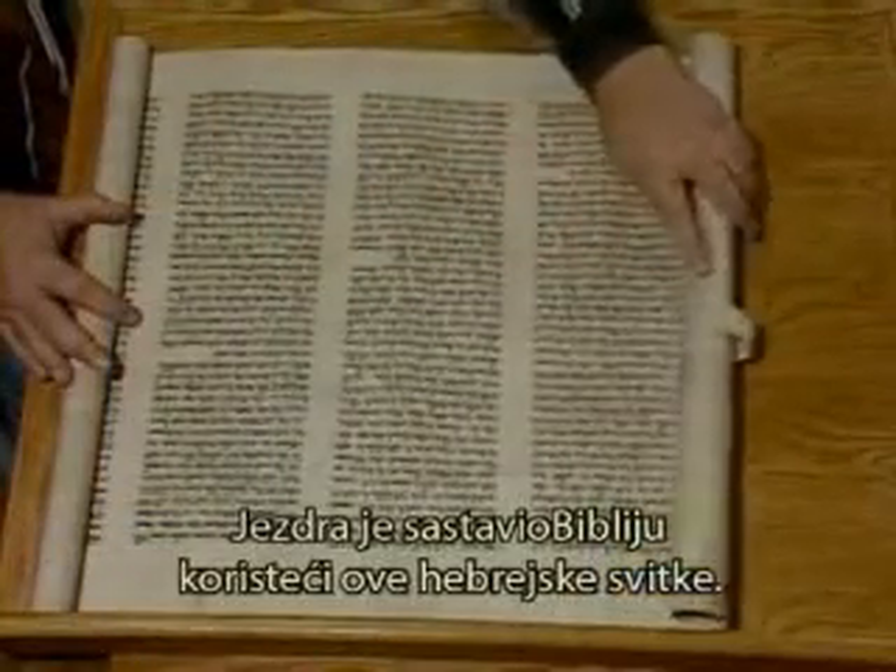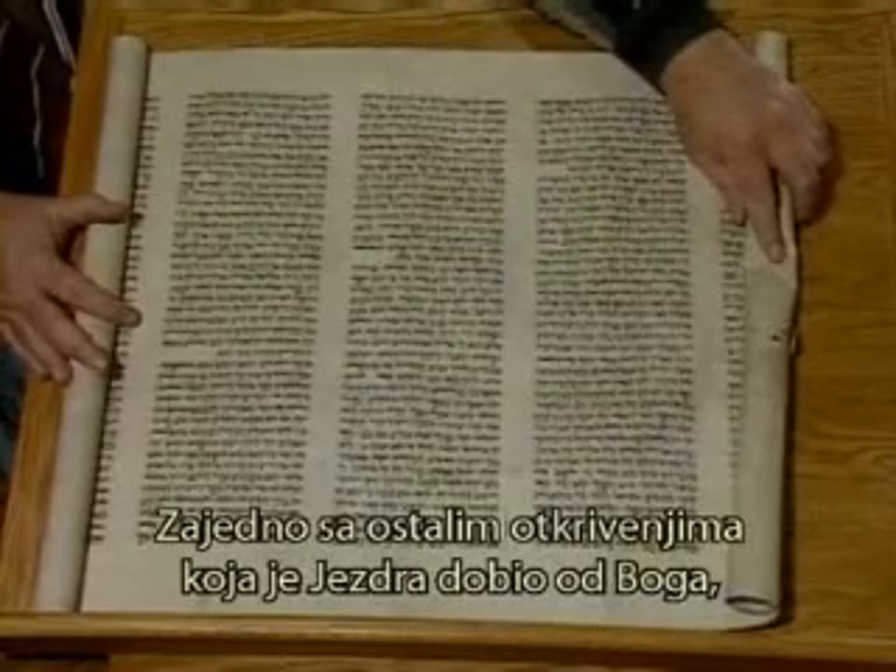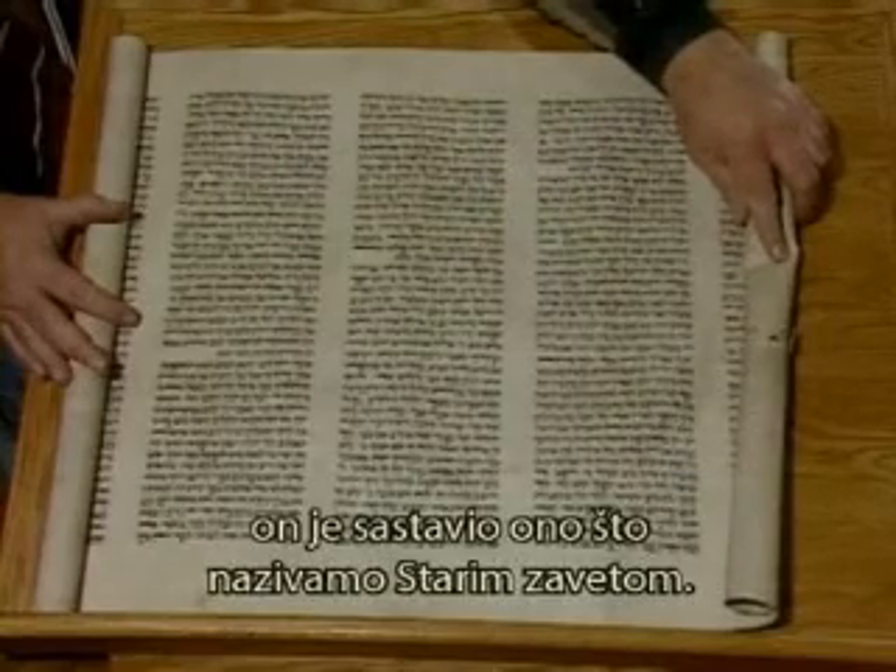Ezra assembled the Bible using these Hebrew scrolls. With other revelation of God that Ezra received, he assembled what we call the Old Testament in the Hebrew language. This is the language of the Bible that Ezra took back to Jerusalem and proceeded in the temple worship to educate the people to the ways of God. It was done on parchment, on a material like this sheepskin, very carefully by scribes that gave their lives to make sure that the Bible was preserved.